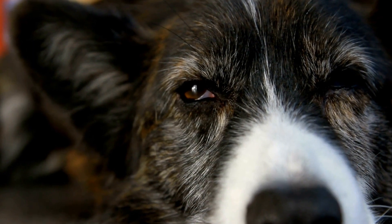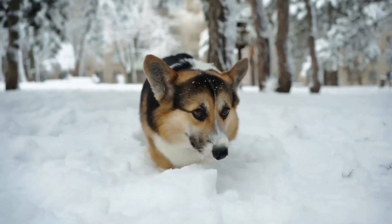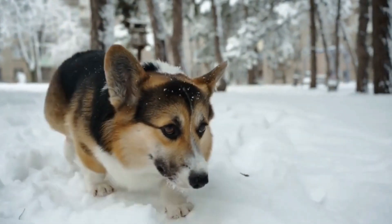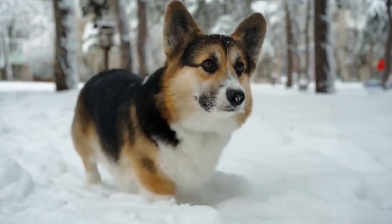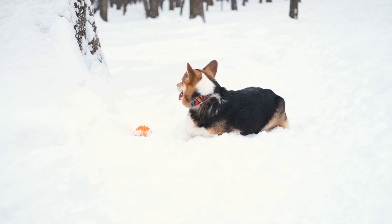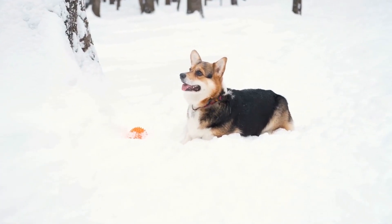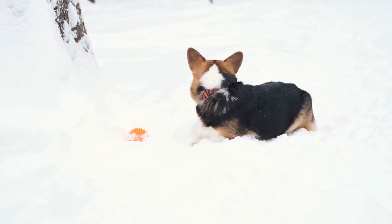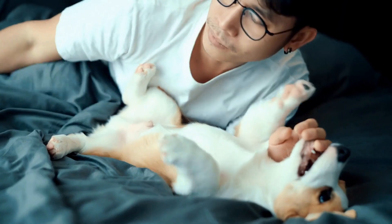Six: consider experience and expertise. If you are unsure about choosing the right Pembroke Welsh Corgi for a working environment, consult with experienced trainers, breeders, or owners who have prior knowledge and expertise working with these dogs. These individuals can guide you in making the right decision by providing valuable insights and recommendations based on your specific requirements.